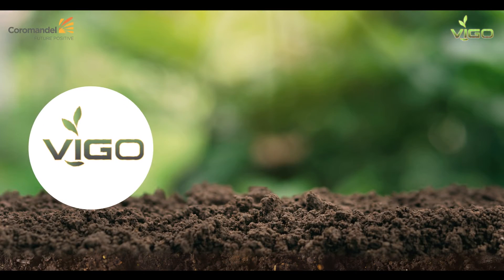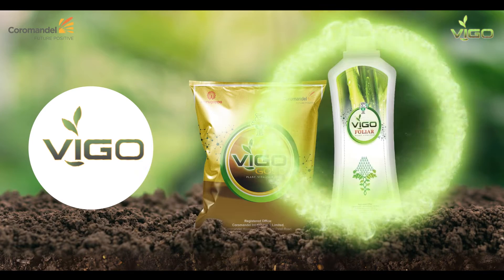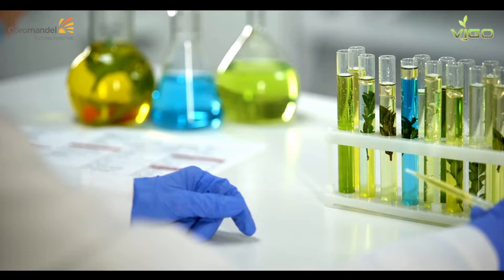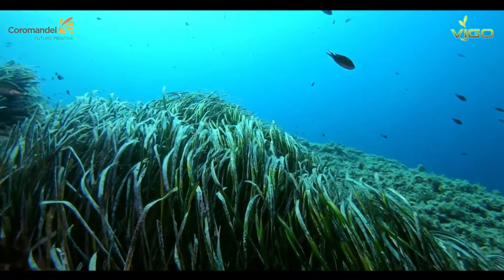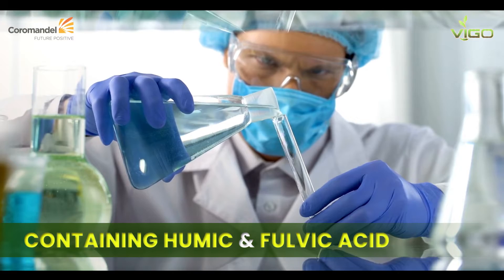Our versatile Vigo range comprises three flagship products: Vigo Gold, Vigo Foliar, and Vigo Drip. The Vigo range is IMO certified. It is a proprietary herbal plant extract range of Coromandal, containing seaweed extracts, humic and fulvic acids, which give quick results.